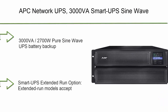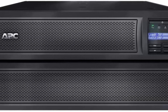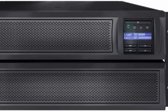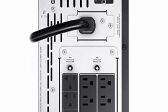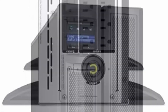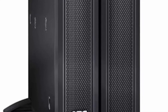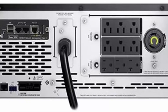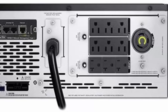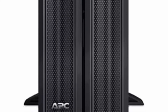Top 3: APC Network UPS, 3000VA Smart UPS Sine Wave, Short Depth UPS with Extended Run Option, SMX3000LVNC Network Management Card, Tower/4U Rack Convertible, Line Interactive, 120V Black. 3000VA/2700W Pure Sine Wave UPS Battery Backup Smart UPS. Extended Run Models accept external battery packs — Model SMX120BP, sold separately — for longer runtime during prolonged outages to power critical servers, security, and communications systems. Input: NEMA 5-30P. Output: NEMA 5-15R (6), 5-20R (3), and 5-20R (1).